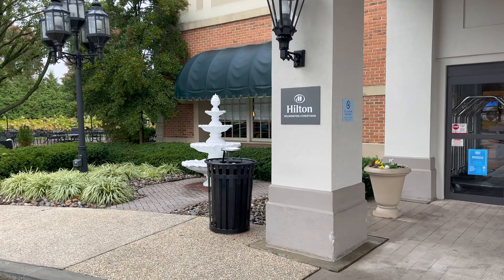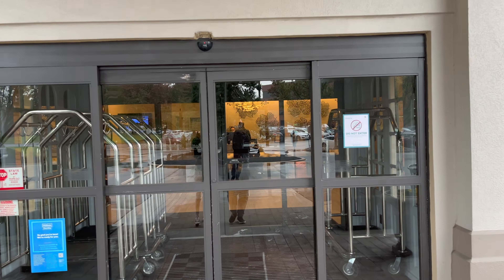Hey YouTube, it's Never Done Eating. Come with us to explore the Hilton Hotel in Newark, Delaware.